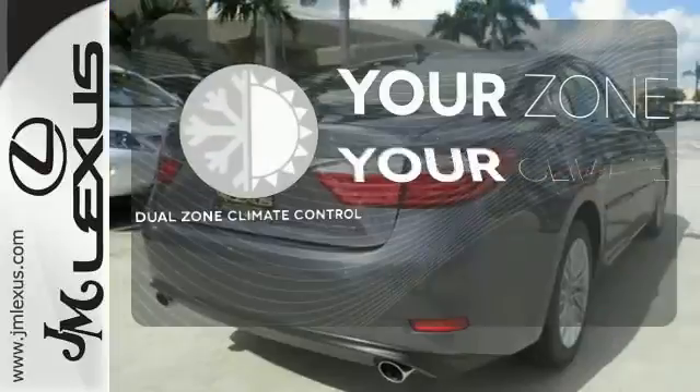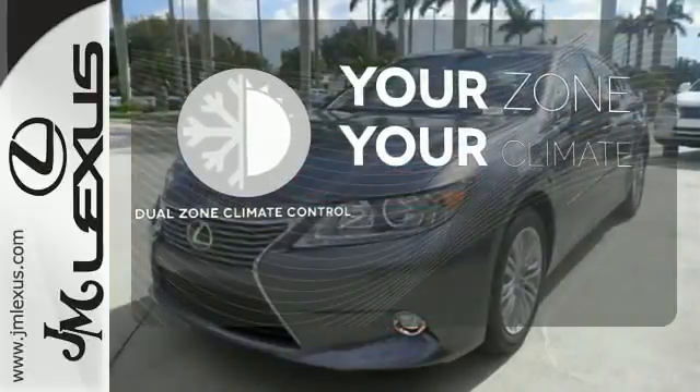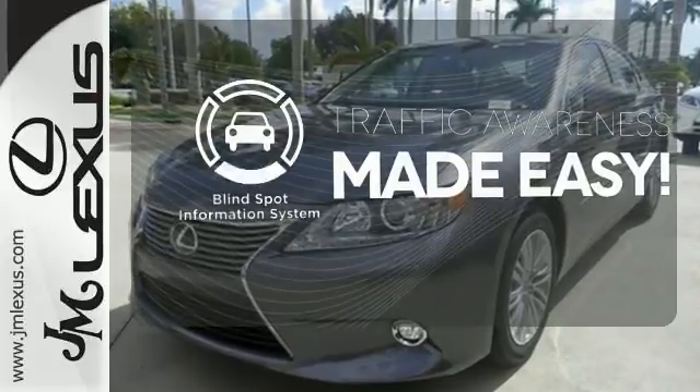It's too hot. It's too cold. Not anymore. With dual zone climate control, the blind spot indicator helps you maneuver through traffic.